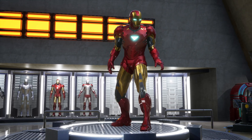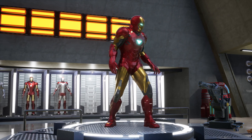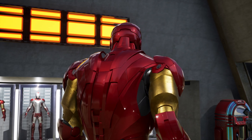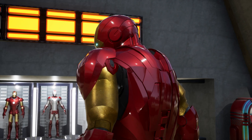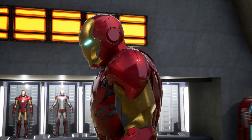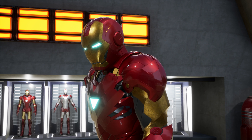This armor is also equipped with a powerful armament system, including repulsor beams and high-tech missiles, which allow Iron Man to face any enemy that comes his way. Additionally, the Mark VI is one of Iron Man's most agile armors and can reach astonishing speeds.